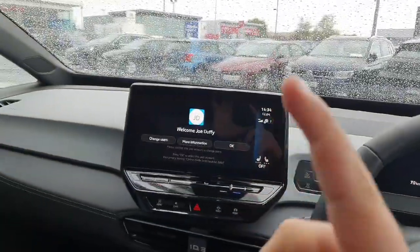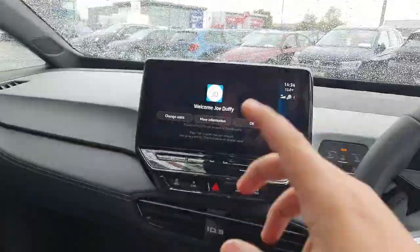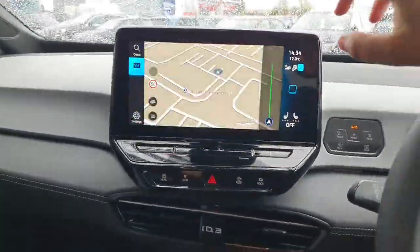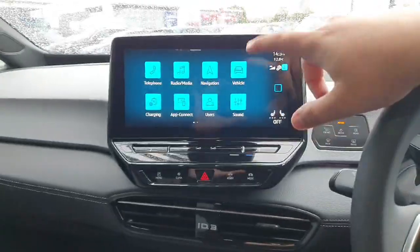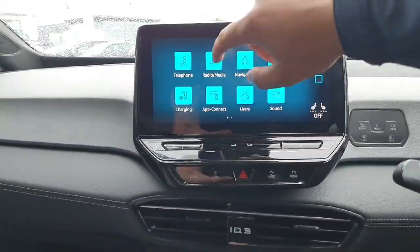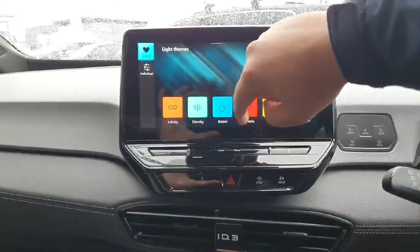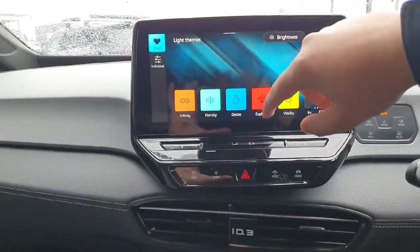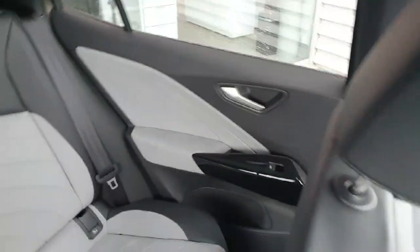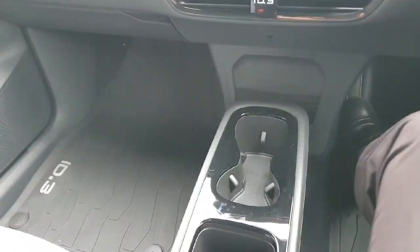You have a touchscreen infotainment system with Android Auto and Apple CarPlay, and navigation is built in as well, along with many other features. You also have ambient lighting built into the car — you can change the colors and brightness all around. It's on the dash, on the doors, in the back seats, and at your feet as well.